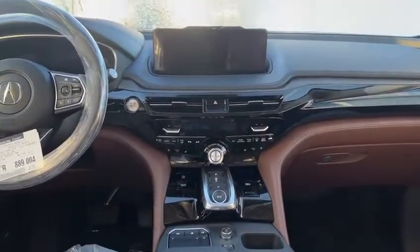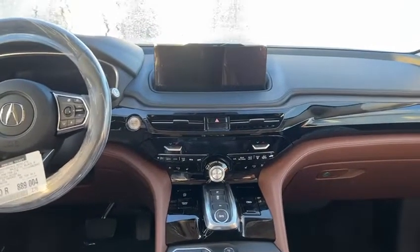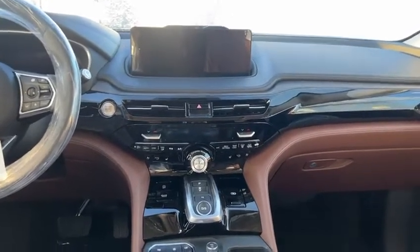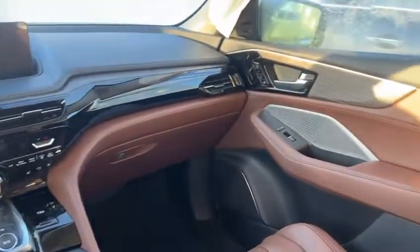You do have tri-zone climate control — dual climate control in the front, and then another unit in the back for any friends, family, or co-workers sitting back there. You get heated and cooled seats. You also have wireless charging, wireless Apple CarPlay, and Android Auto, as well as ambient lights throughout the cabin, which is pretty sweet.